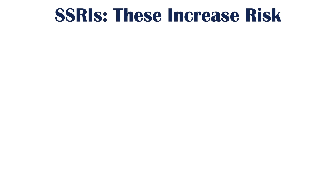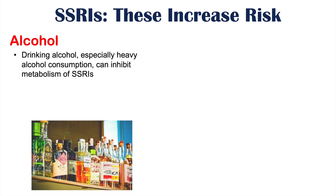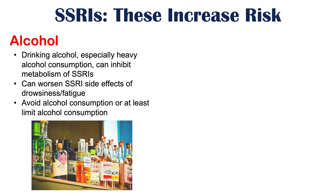Now let's talk about some dietary factors that can increase the risk of SSRI-induced side effects. One of them is alcohol. Heavy alcohol consumption can inhibit the metabolism of SSRIs, and alcohol itself can also worsen SSRI side effects of drowsiness and fatigue. So it's best to avoid or at least limit alcohol consumption if you are taking an SSRI medication.